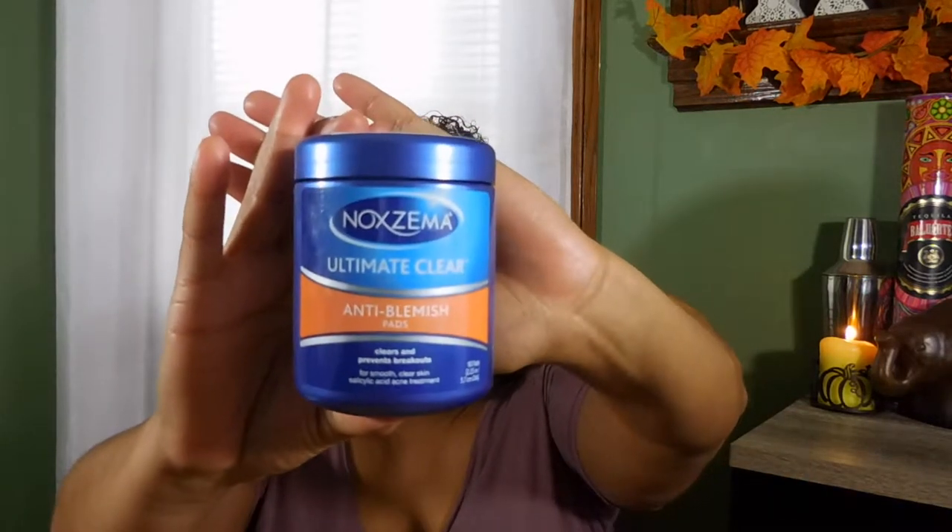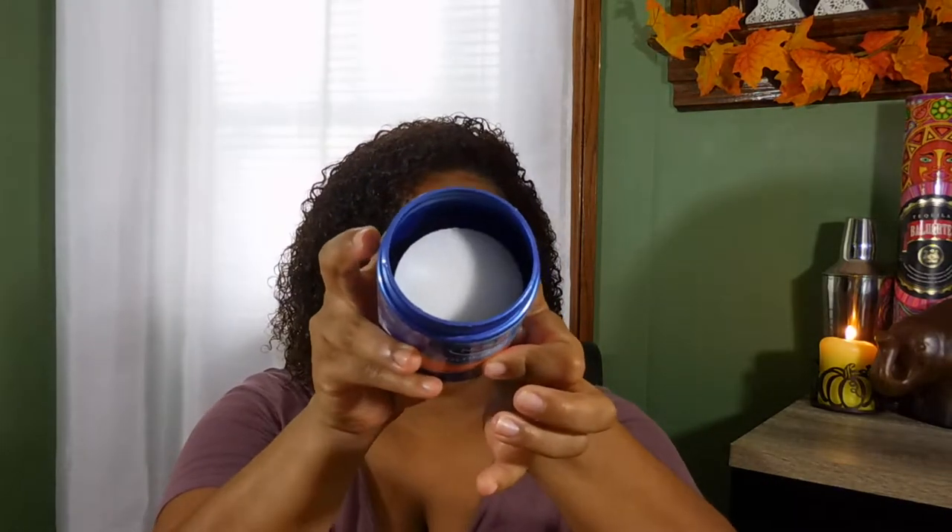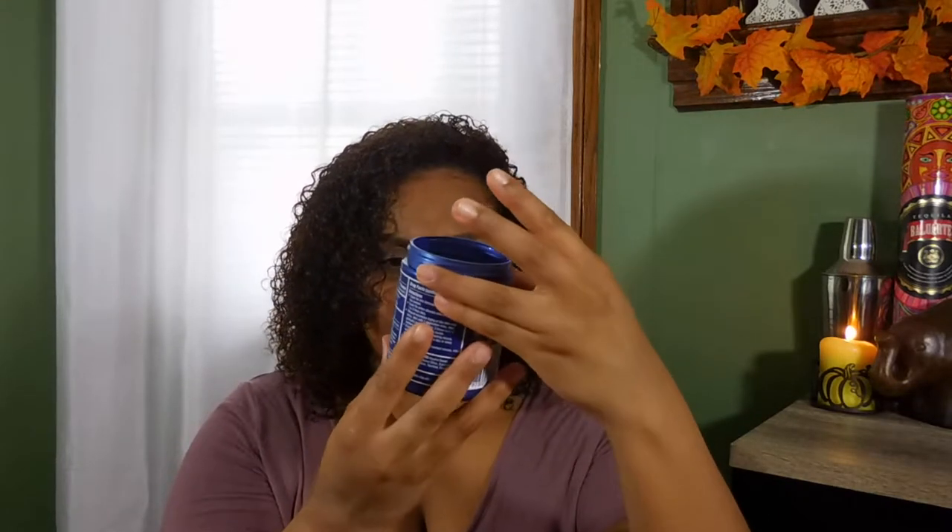The first thing on my September favorites is the Noxema Ultra Clear Anti-Blemish Pads. The packaging looks like this, and when you open it they're just white pads stacked up — I think 90 pads come in it. I started trying it and I absolutely love it. Combined with any face wash, it's going to knock your blemishes right out of the park.